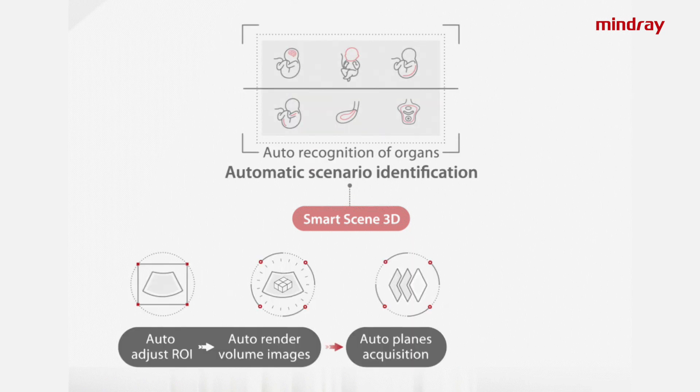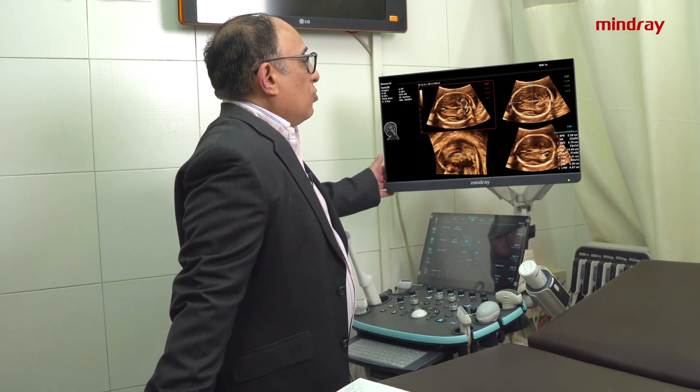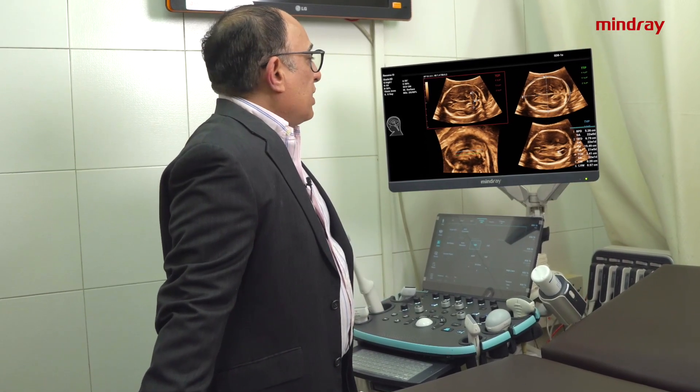The most exciting development with Mindray is the artificial intelligence that has been incorporated in the machine, which improves my workflow to a very great level and allows me to see my patients very fast. Apart from that, there are very new innovative methods of calculation, new methods of taking different sections, and auto calculations.